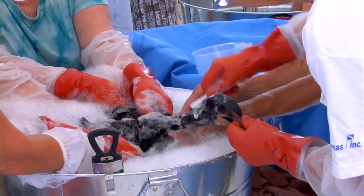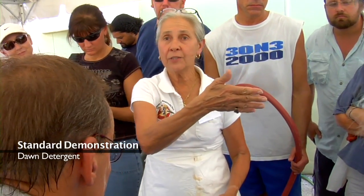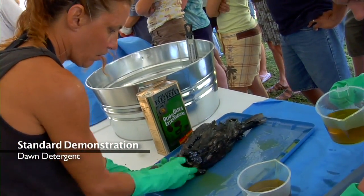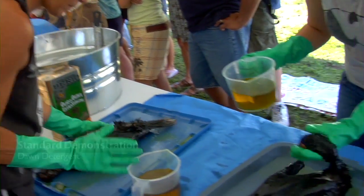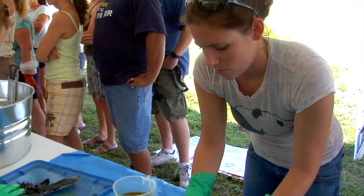This seems extremely water intensive. How much water do you project for each bird? These are 15-gallon tubs. We may go through 12 of them. Another thing to keep in mind when using Dawn and using this system — you can't just dump these tubs out. These are now considered hazardous waste once you've washed the bird in oil.